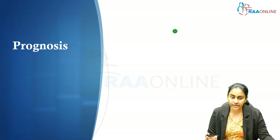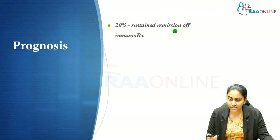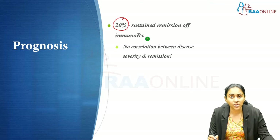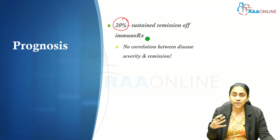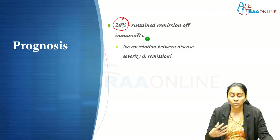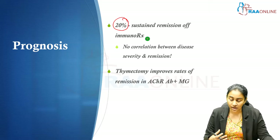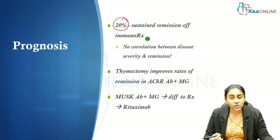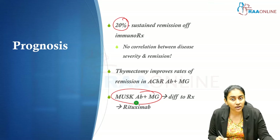Regarding prognosis: about 20% of patients — 1 in 5 — may go into sustained remission, allowing complete discontinuation of immunotherapy. However, the vast majority require some form of long-term maintenance immunotherapy. Importantly, there is no correlation between disease severity and remission. Thymectomy is useful only in acetylcholine receptor antibody-positive generalized myasthenia gravis, while rituximab is effective in the otherwise difficult-to-treat MuSK antibody-positive myasthenia gravis.